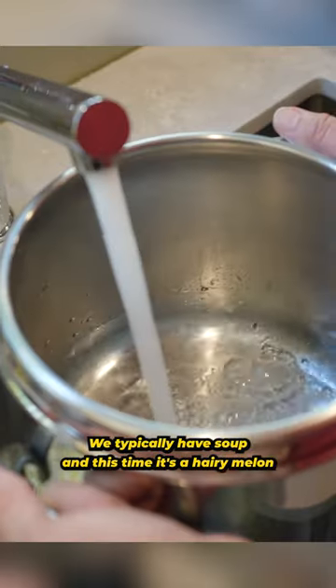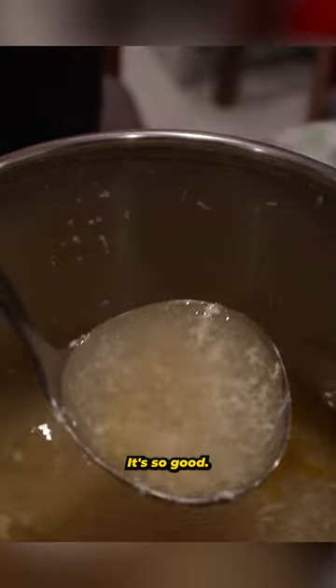We typically have soup, and this time it's a hairy melon with pork and salted egg soup. It's so good.